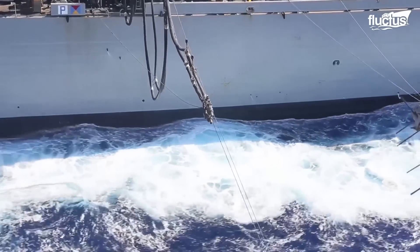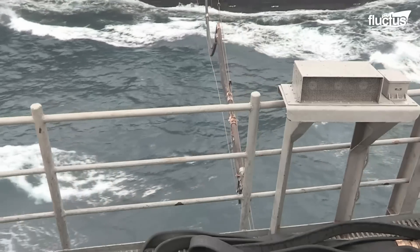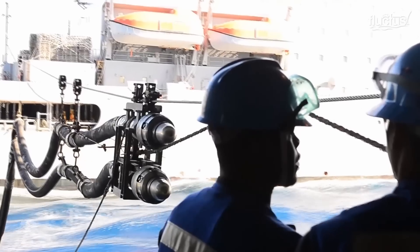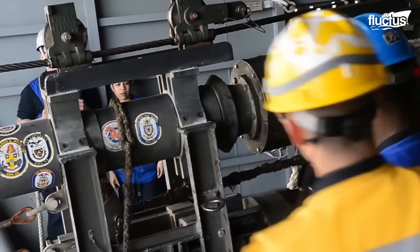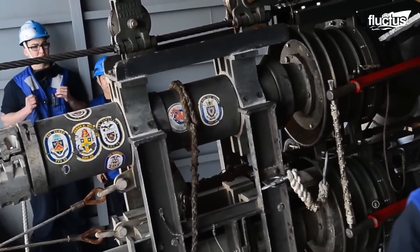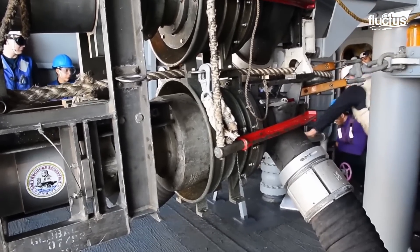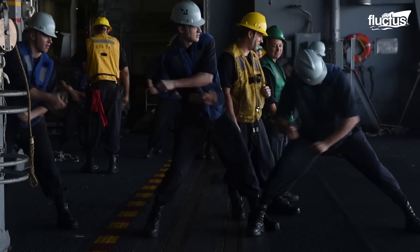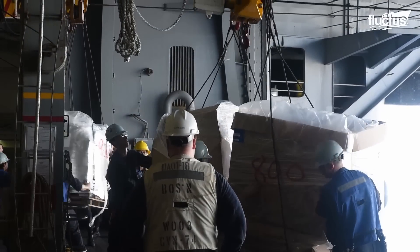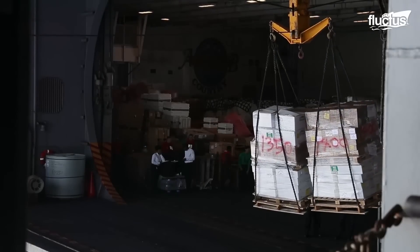During an underway replenishment, a supply tanker will pull up alongside the carrier and connect a series of cables from one deck to the other. Using these cables, they will transfer hoses that can then be used to pump fuel directly from one tank into another. They can also set up pulley systems to transfer a wide range of cargo and equipment. Most importantly, underway replenishment ensures the aircraft carrier being supplied can remain on the mission without having to return to port.